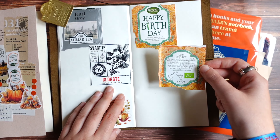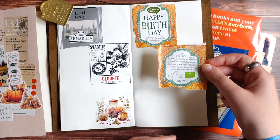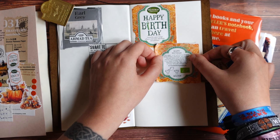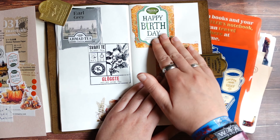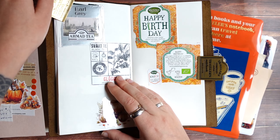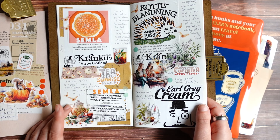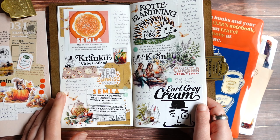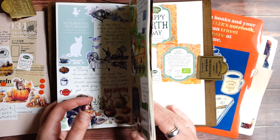I want to keep this journal really simple so I don't spend too much time on it, because I already have so many different journals. Mostly it's just using the packaging or tea bags, gluing it to the page, decorating with some stickers or tapes, and writing very very shortly if I liked this kind of tea or not — what I liked, what I didn't like, and if I would get it again. It's interesting to look through this journal and see all the kinds of tea I've tried.